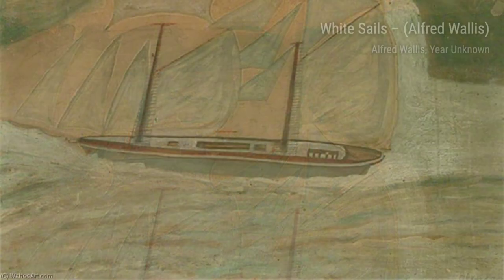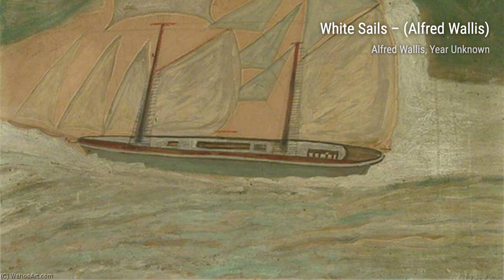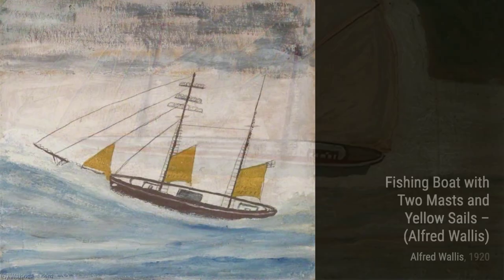Moving on, we have Fishing Boat with Two Masts and Yellow Sails by Alfred Wallace. This painting depicts a fishing boat with its distinctive yellow sails, giving it a vibrant and lively feel.